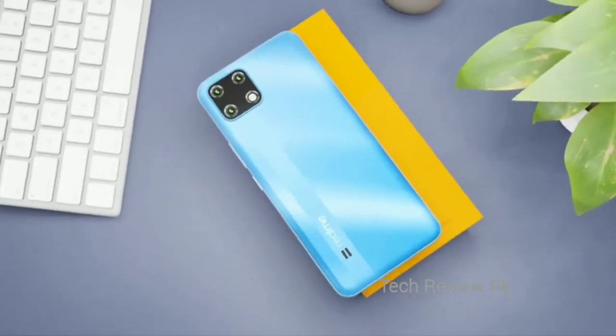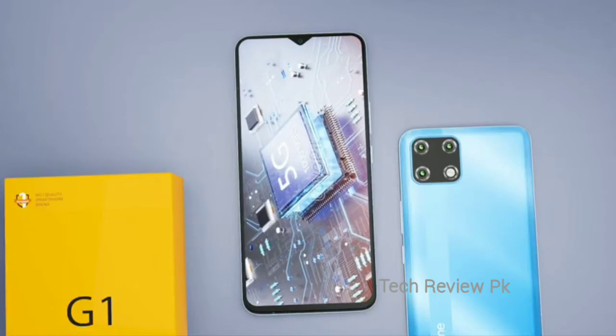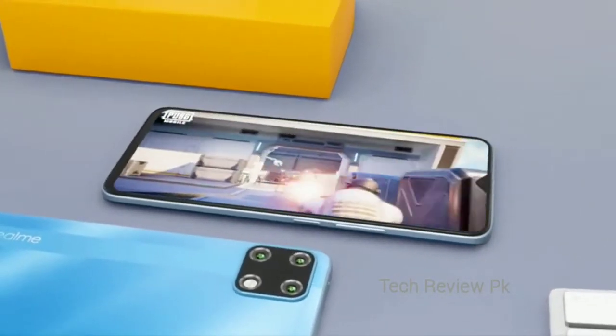Now let's talk about this smartphone's OS and performance. This phone will support dual 5G. The processor has not been confirmed, but you will get a budget processor.